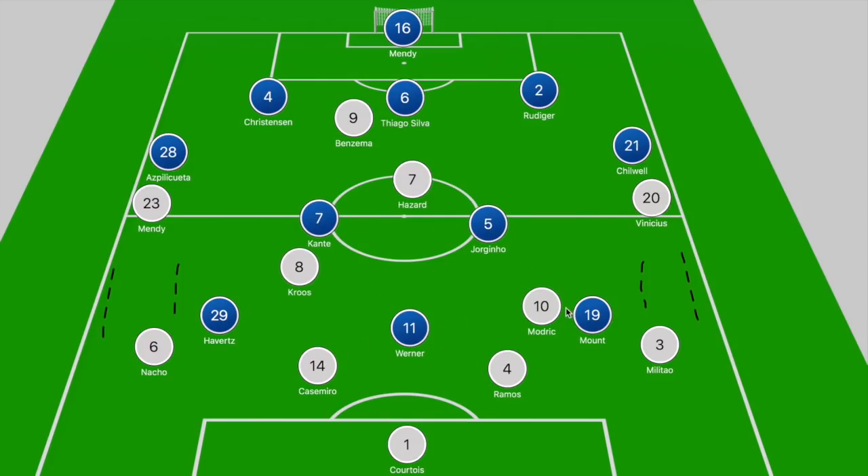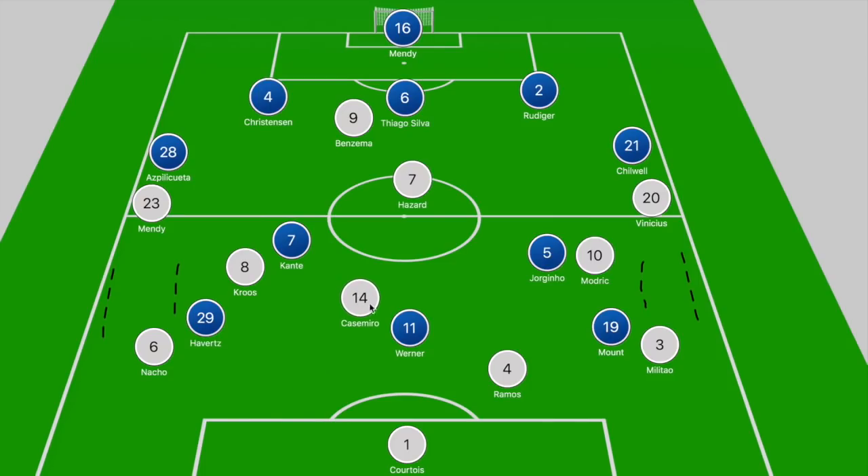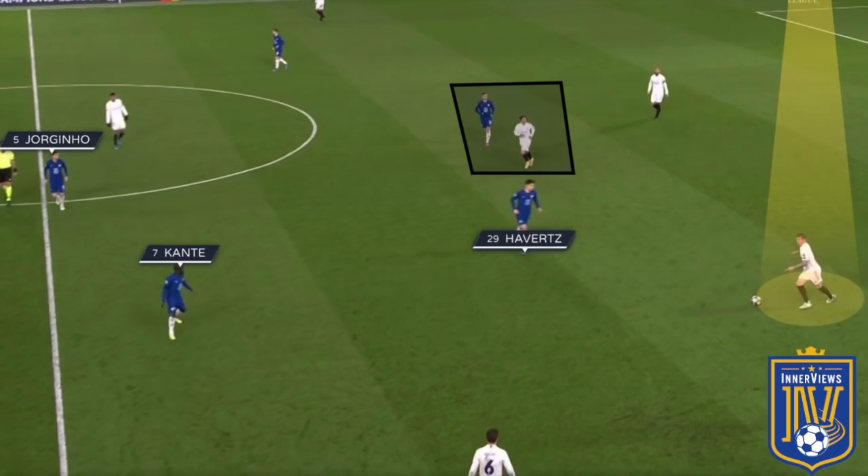What we ended up seeing from Madrid was that Kroos and Modric were shifting into those inside pockets as well, trying to get on the ball — making it look more like a diamond. You had Casemiro just ahead of Ramos, Modric and Kroos shifting into narrow inside pockets of space, and Hazard dropping off deeper in search of possession. There were times where Kroos and Modric dropped as deep as their back line to get on the ball, but that didn't affect Chelsea's overall shape.